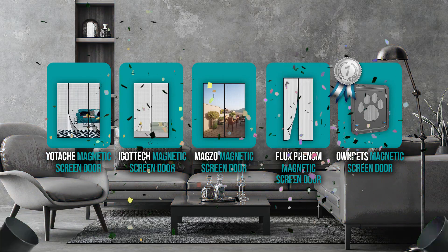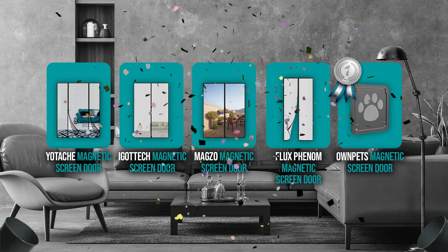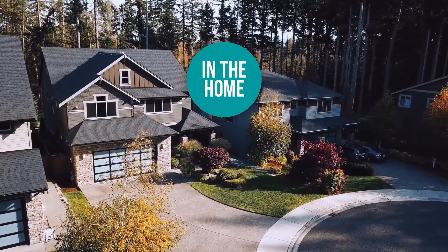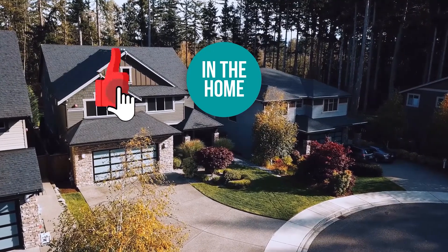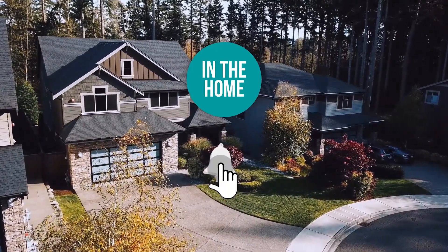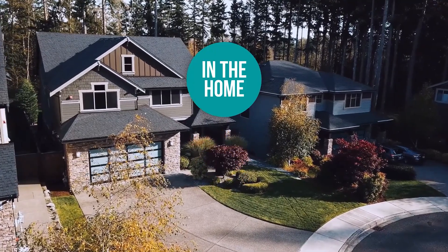And there you have it folks — the five magnetic screen doors which got our team at In The Home excited this year. If you have any contenders for our next magnetic screen door roundup which you'd like our team to test, do drop it in the comment section below and we'll be sure to look it over for our next update. If you liked this video and it helped you in any way, please do give it a like and hit the subscribe button so that you can stay connected and updated with all of our research into everything that makes our homes great. We look forward to seeing you in the home again soon.